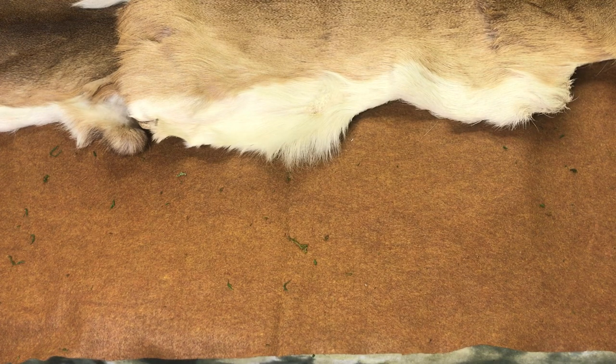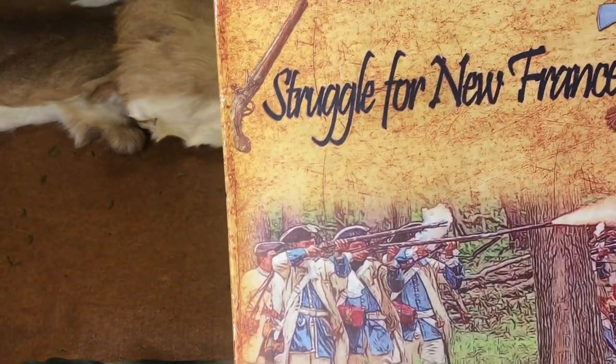We also have to help each other. The game industry, of course, is very small. You've got Lock and Load, Worthington, GMT — but in the world of board games, everyone really knows everyone. And we've talked about my Struggle for New France.